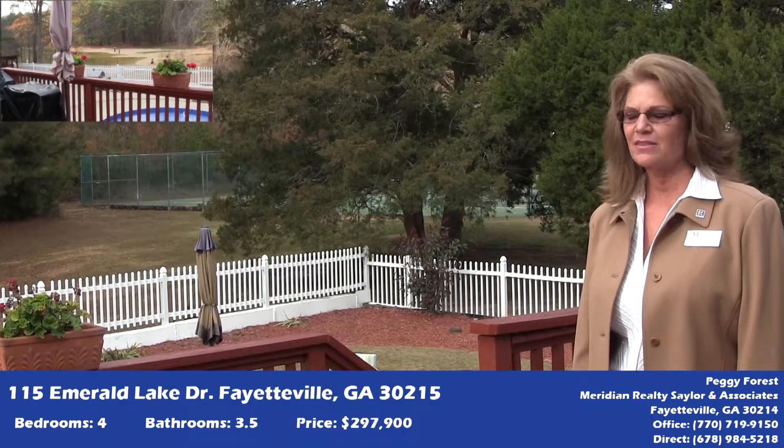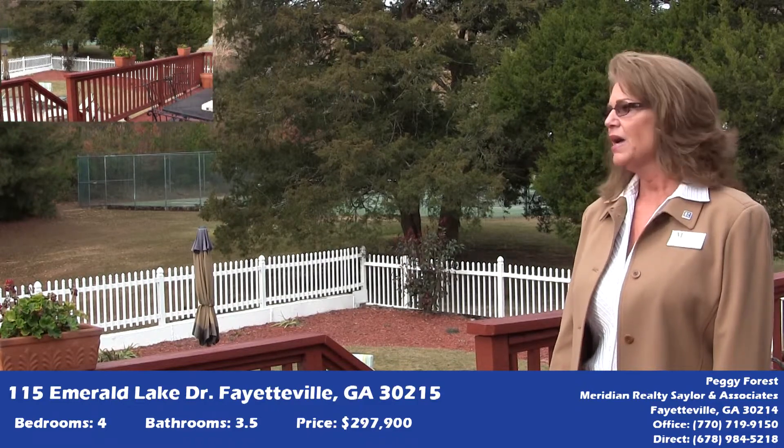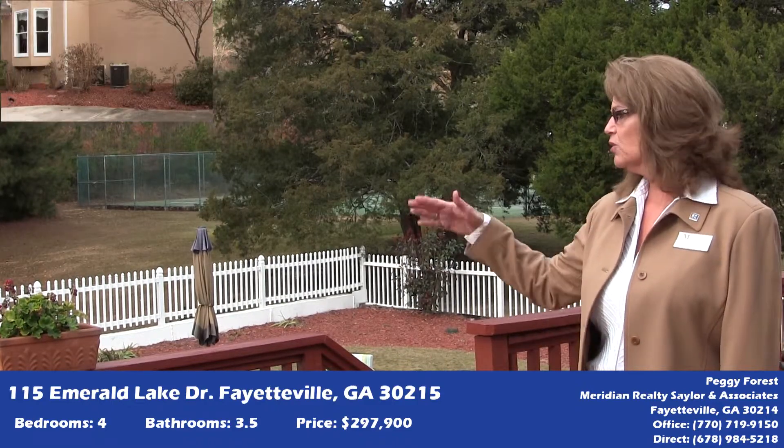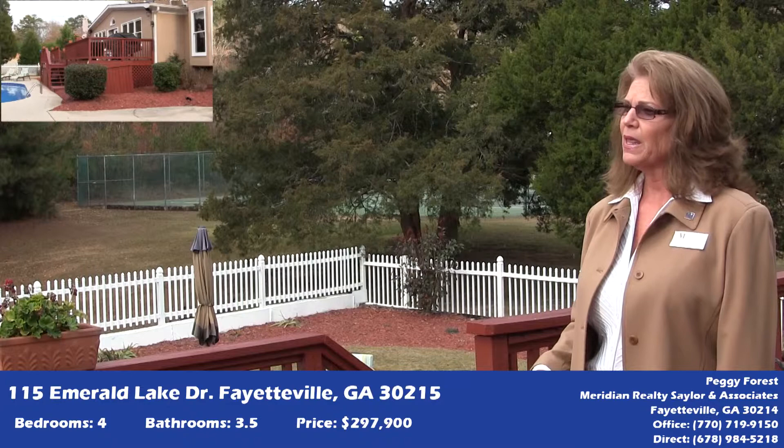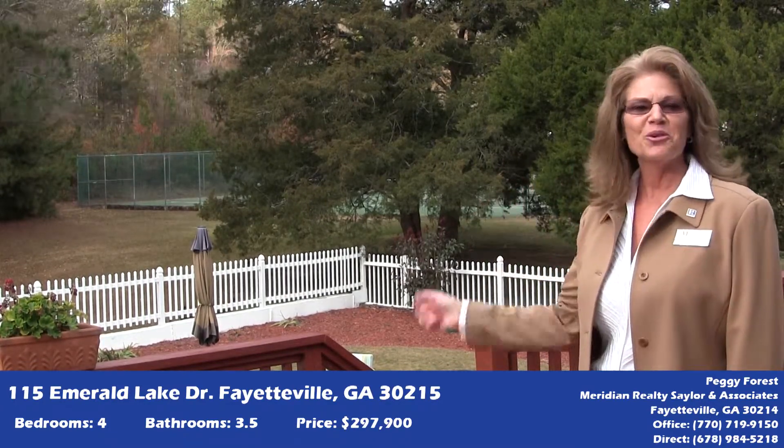Out here on the deck, you're looking onto this beautiful glistening pool. And then you have your lake, you have a little walkway area down there, as well as the gazebo. You can also see in the background the tennis courts.